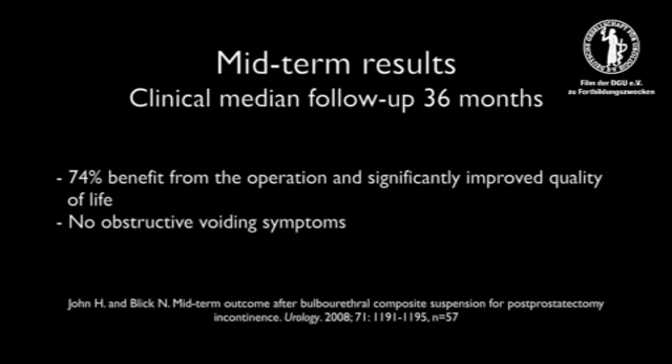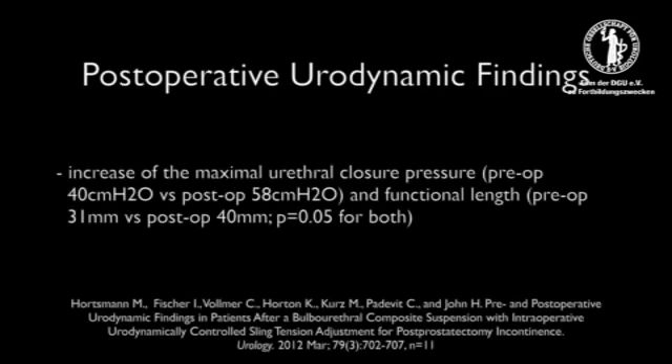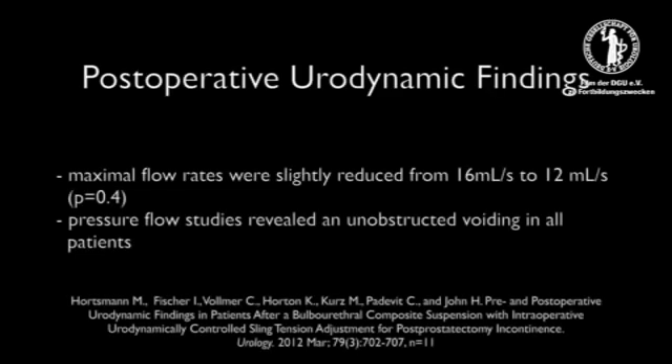No obstructive voiding symptoms due to de novo bladder outlet obstruction were observed. Urethral pressure profiles revealed a significant increase of the maximal urethral closure pressure and functional length. Postoperatively, urodynamic maximal flow rates were slightly reduced from 16 milliliters per second to 12 milliliters per second. Pressure flow studies revealed unobstructed voiding in all patients.